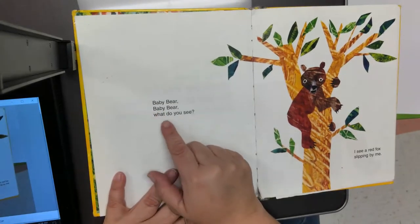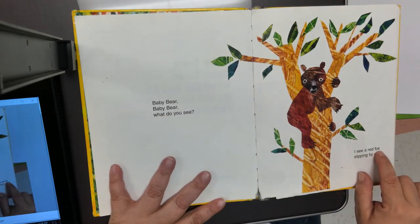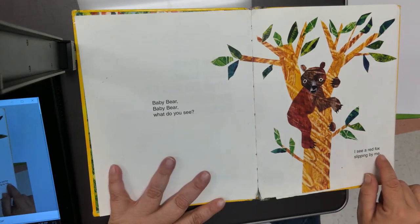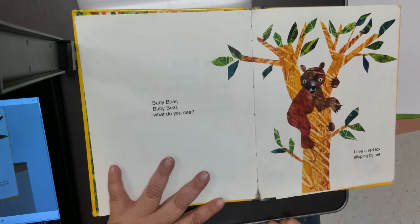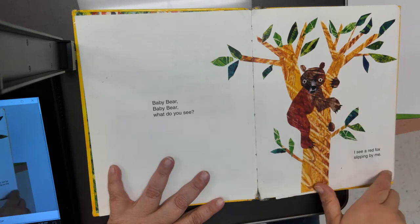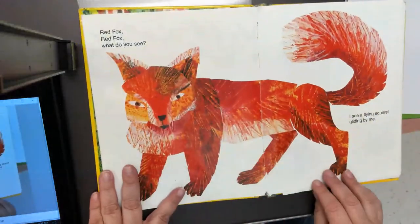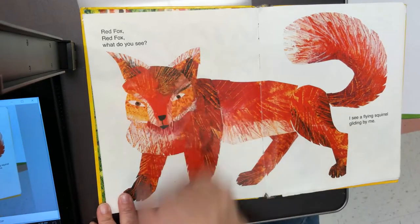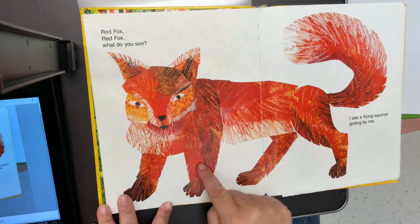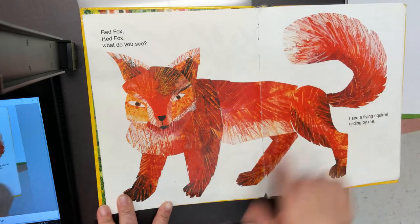Baby Bear, Baby Bear, What Do You See? I see a red fox slipping by me. Look at the baby bear in the tree — he has sharp claws, doesn't he? I bet that helps him climb. Oh, look at the red fox — he's beautiful! He has two pointy ears, four legs to walk on, and a bushy red tail.